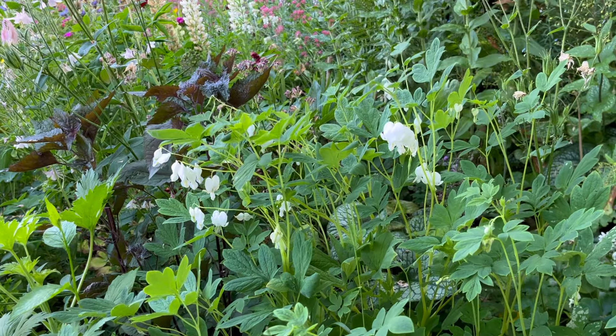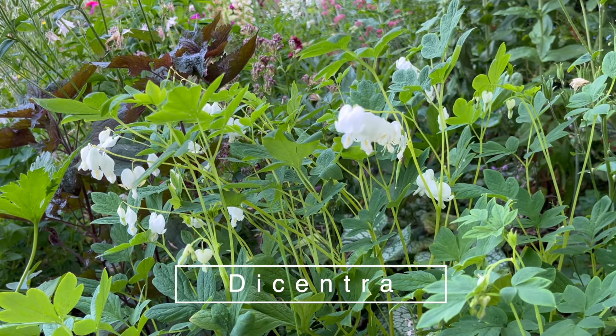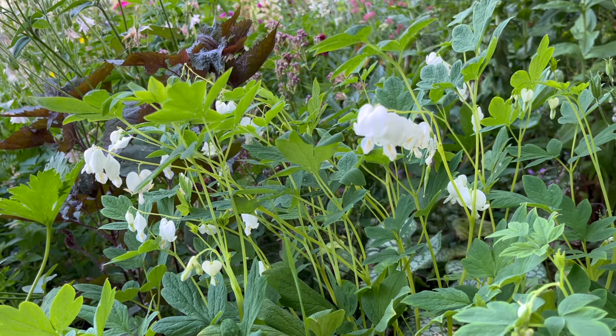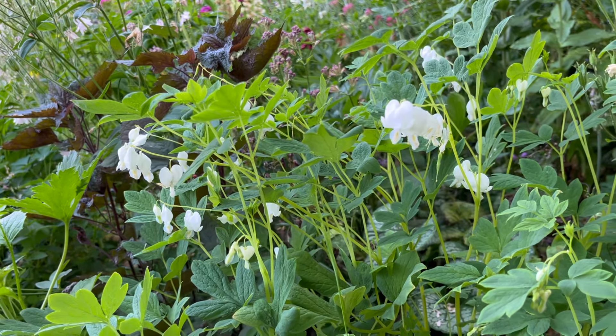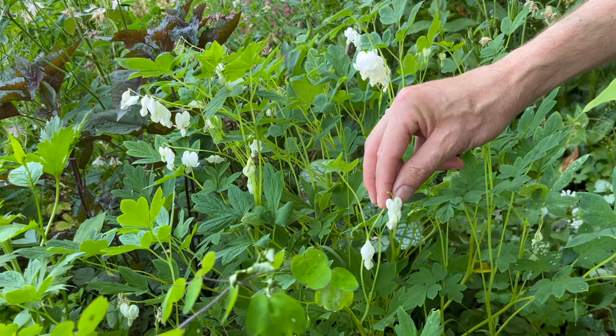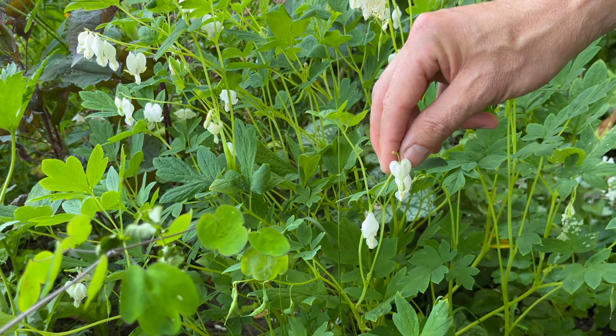A little dicentra here — this bleeding heart. In Danish the name translates as a lieutenant's heart, or just a heart flower, because it looks like hearts. We have it in white, but the pink one we have is already finished flowering.